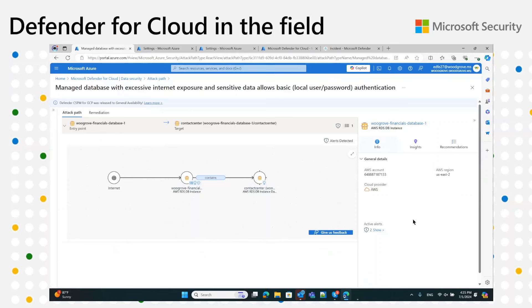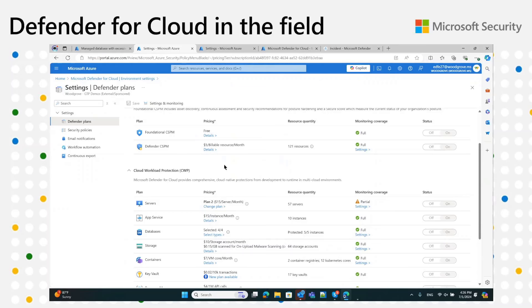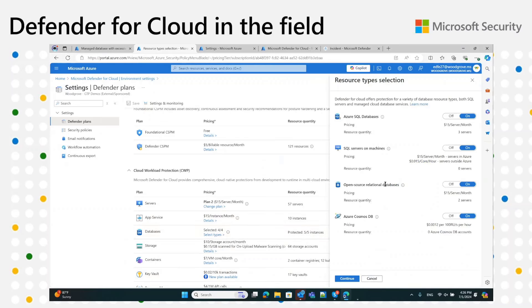We can see a few active alerts, which leads us to the last piece of the puzzle — the threat protection part. In Azure, when we go to the environment settings and navigate to databases, we see open source relational databases listed. With all the updates we made, this also reflects all the flexible servers. And if you turned this plan on before we added support for new resources, it turned on automatically for them when the feature went GA. You should be protected out of the box if you already turned this on.